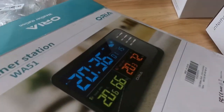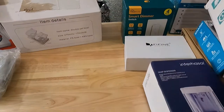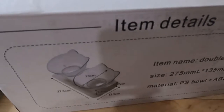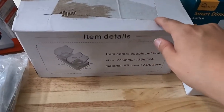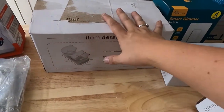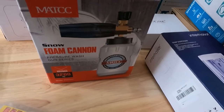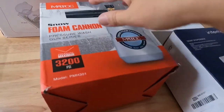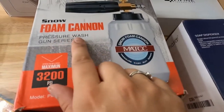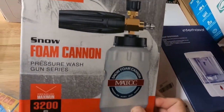There's a soap dispenser — probably not in the $30+ range but I knew that going in. I also got a weather station. I should disclose that items may come in their original packaging but the packaging may be damaged or different from the product. On my way out I spotted a Snow Foam Canyon pressure wash gun series in the bin — everything's in there.